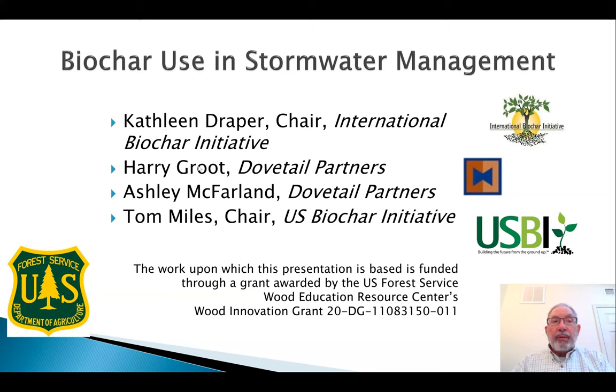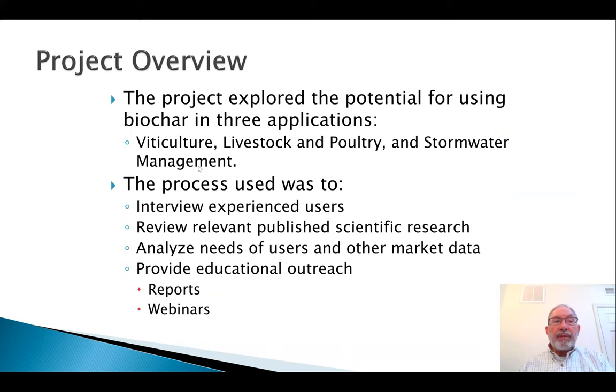I'm going to move pretty quickly through a review of the project and what was learned about this particular use of biochar in order to maximize our Q&A time. The project team selected three applications where biochar's potential to benefit users was significant, and which could use significant amounts of biochar made primarily from woody feedstocks. Choosing the market to supply stormwater management projects with biochar was based on users' experiences, recently published research, as well as the size and scope of stormwater management projects' needs.